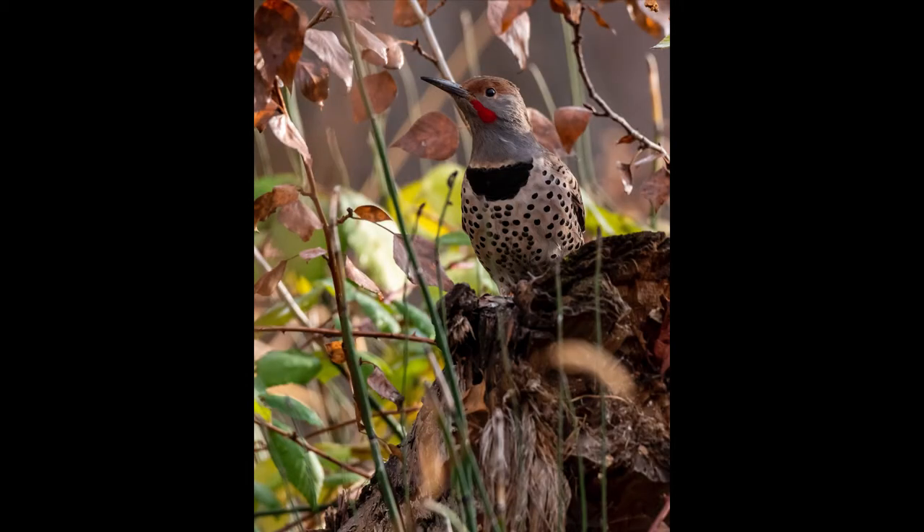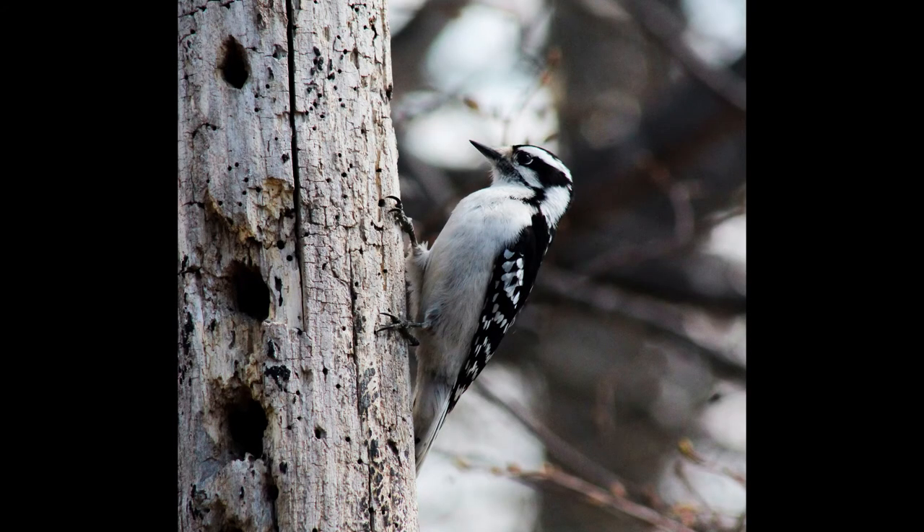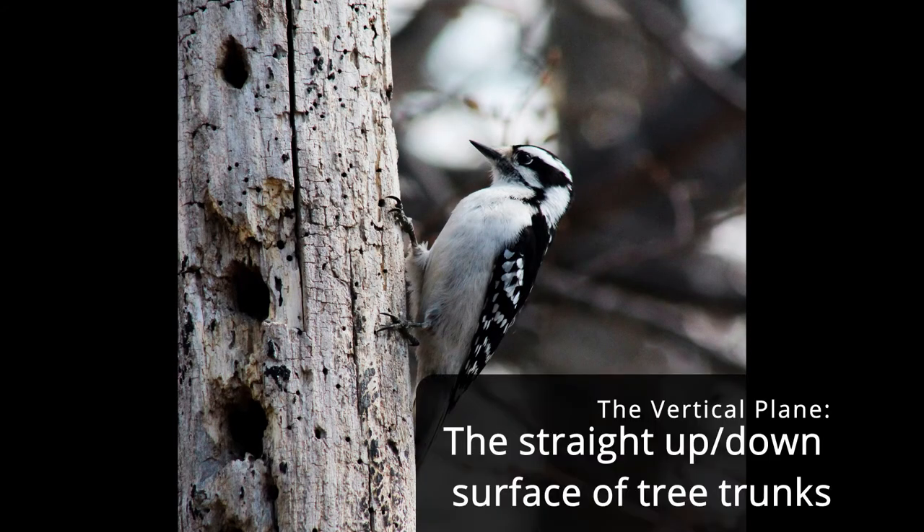Other woodpeckers like the northern flicker, which doesn't spend as much time on the vertical plane, have a second and third rib that aren't as pronounced because it spends more time on the ground eating insects. What I mean about the vertical plane is that the woodpeckers are adapted to living on the trunk of a tree.